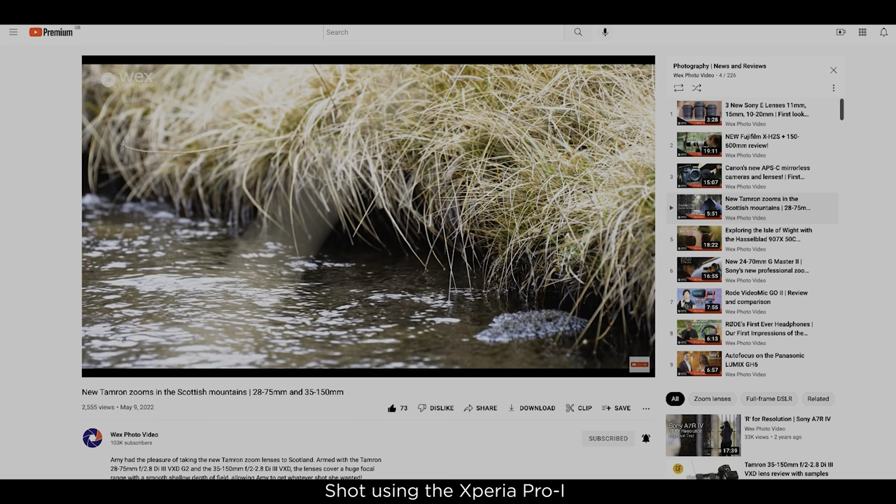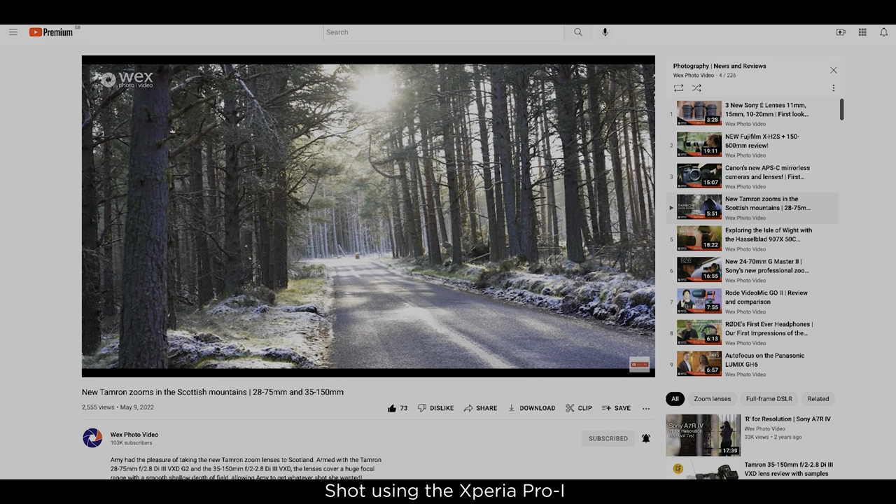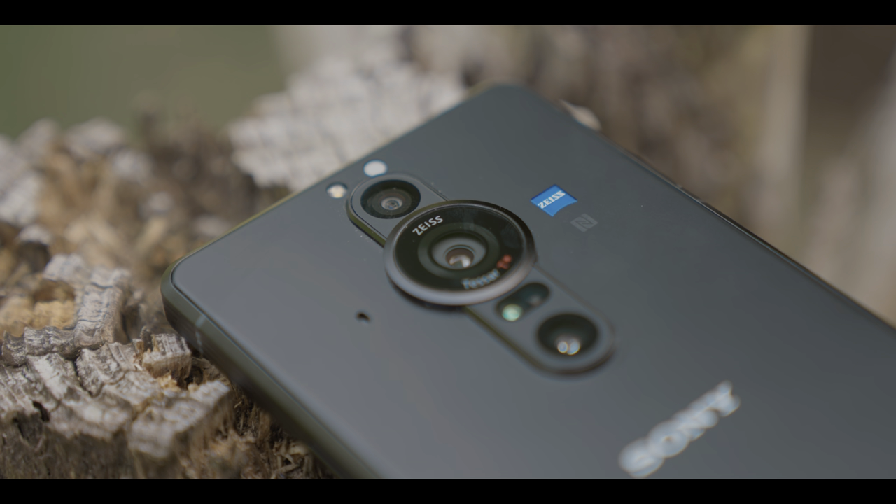You can also check out my Tamron lens review which I was shooting up in Scotland whilst vlogging this video. I hope you enjoyed this and that it was helpful. Join us again soon for some more videos from WEX Photo Video.